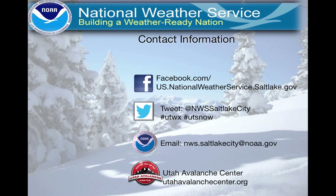So there you have it. If you want to contact us, any of these will work just fine — Facebook, Twitter, or email. If you'd like to get additional information, try the Utah Avalanche Center. They do a very good job with this. This is Brian McInerney. I appreciate you taking the time. Thank you.